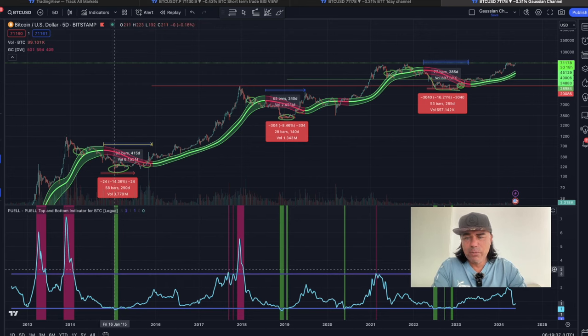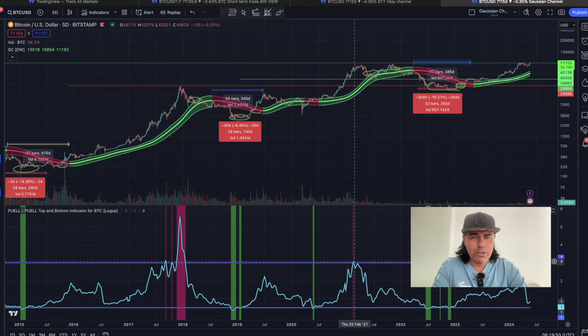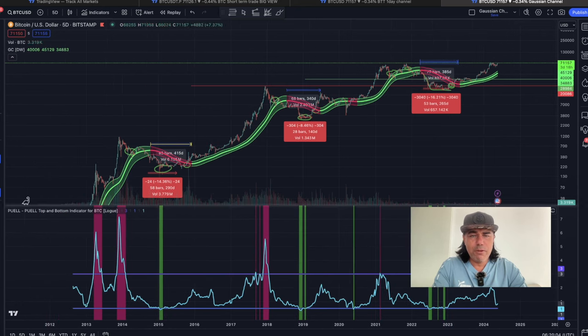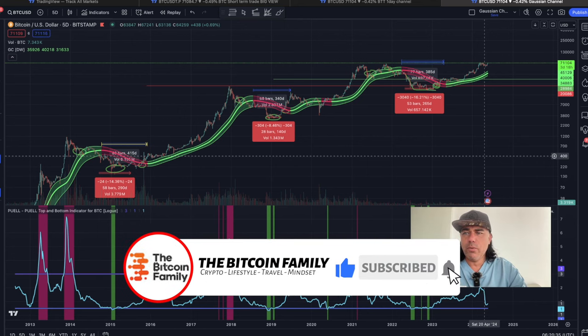Green means bottom, purple-red means topping out. You can trace it through every cycle: bottom, topping out, bottom again, topping out, and so on. The moment we see that purple-reddish area appear again with the blue line going high, that's an indication the bull market is almost over. That's when we take profits and dollar-cost average out, just as we dollar-cost average in near the bottom. Two amazing indicators to help you determine where the top is.